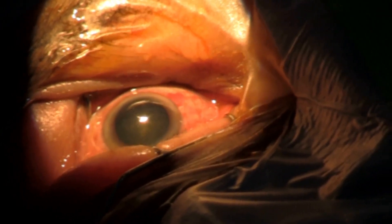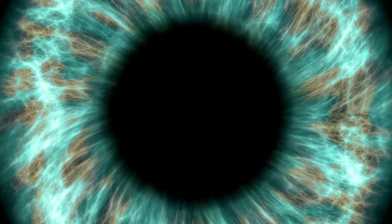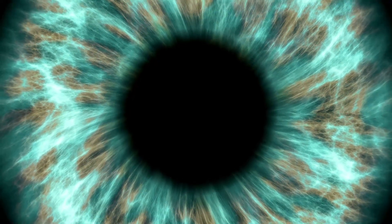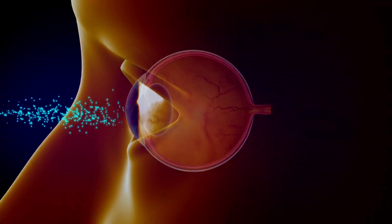However, as the condition progresses, vision can become more significantly impacted, with symptoms including decreased color perception, double vision, halos around lights, and frequent changes in glasses prescription. Cataracts can also cause a gradual reduction in visual acuity and make it more difficult to read or drive, especially at night.